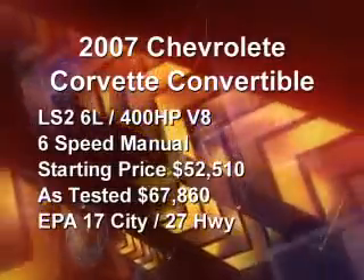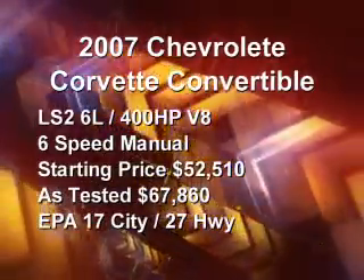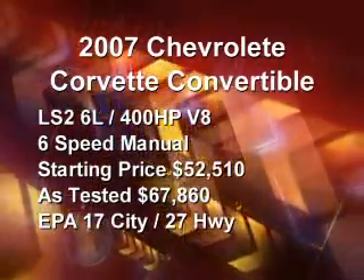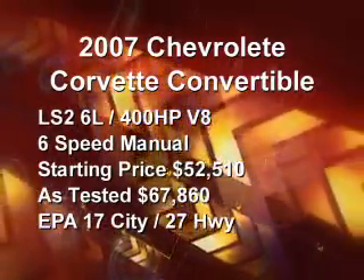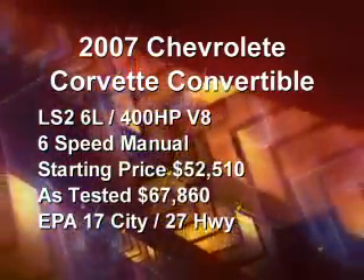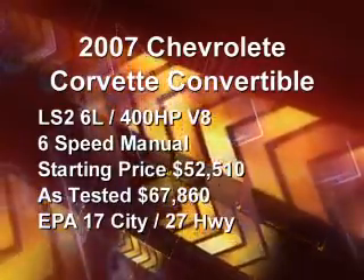The 2007 Chevrolet Corvette convertible comes standard with the LS2 6-liter 400-horsepower V8 and a standard 6-speed manual transmission. The base price is $52,510 with an as-tested price of $67,860. The city EPA rating is 17 miles per gallon, while the highway EPA rating is 27 miles per gallon.